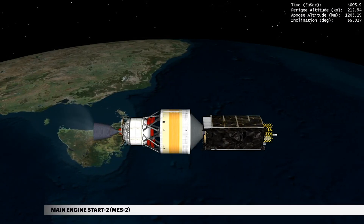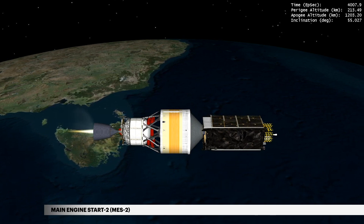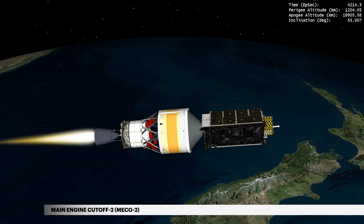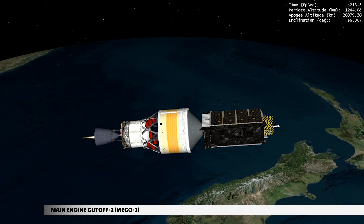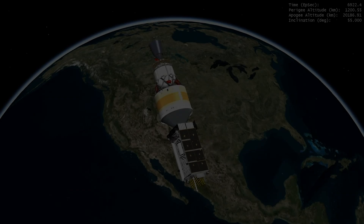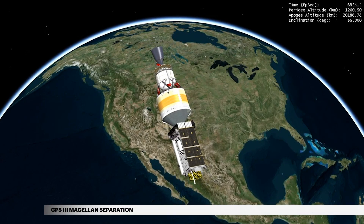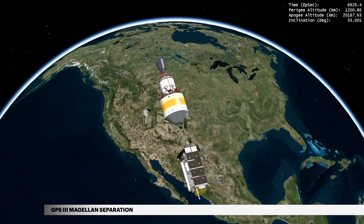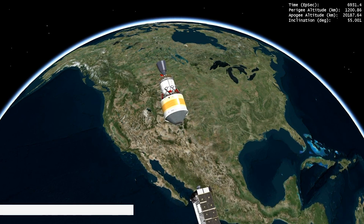One hour, 6 minutes, and 47 seconds after liftoff, the engine is restarted for a second burn. Approximately 3 and a half minutes later, the second main engine cutoff occurs. At 1 hour, 55 minutes, 26 seconds, the second stage releases the GPS-3 Magellan satellite from the Air Force's Space and Missile Systems Center.